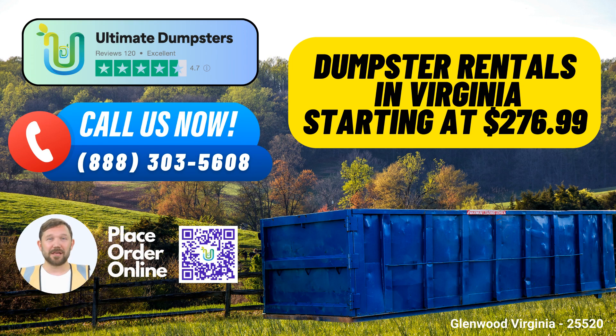Same-Day Service: Need a dumpster on the same day? No problem. Place your order in the morning, and we'll have it delivered to you promptly.